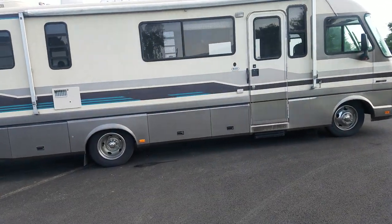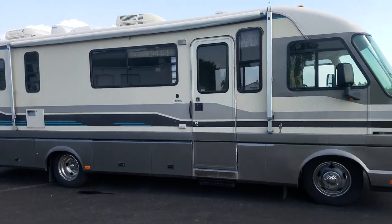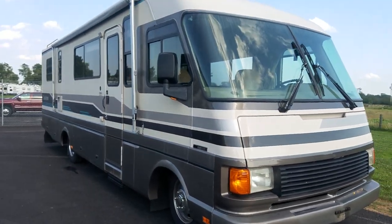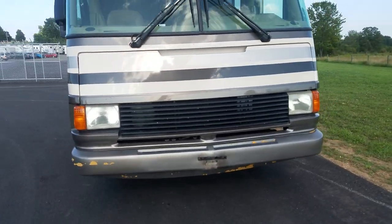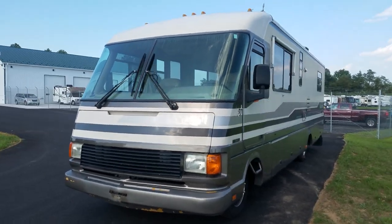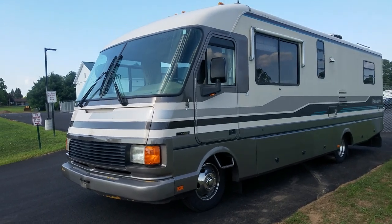If you look carefully — and I've looked all over it — I cannot find one spot of delamination on the fiberglass. They've kept the unit sealed up and kept it cleaned. Take a look at the pictures of the roof on this unit; it looks almost as good as some new units, and we haven't detailed this yet. This just came in on the lot.